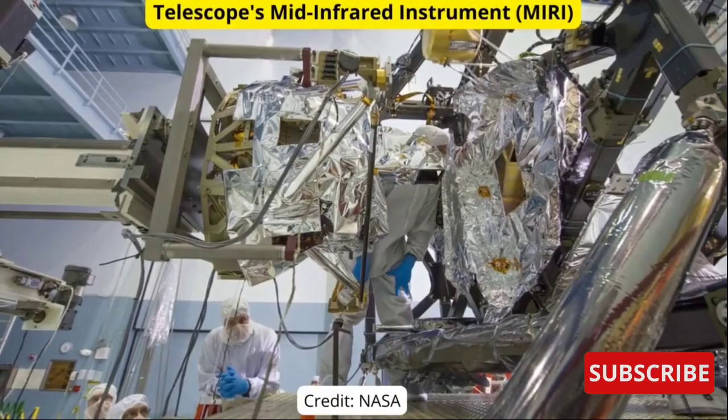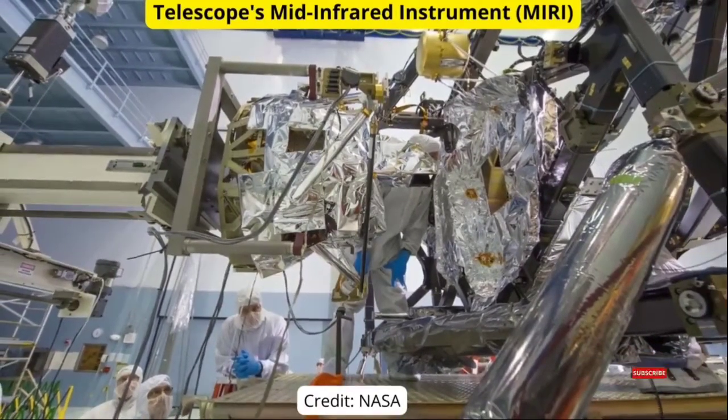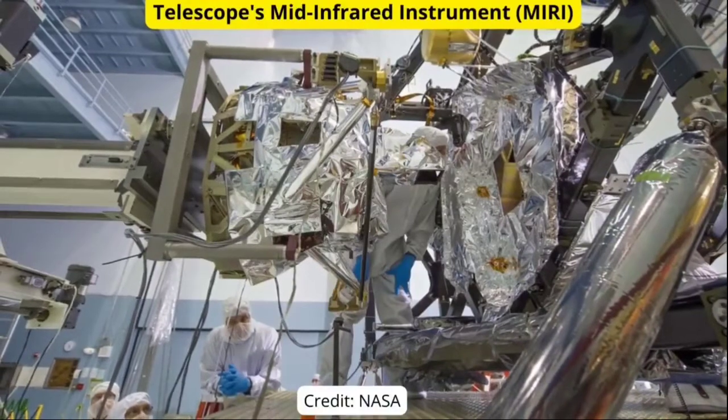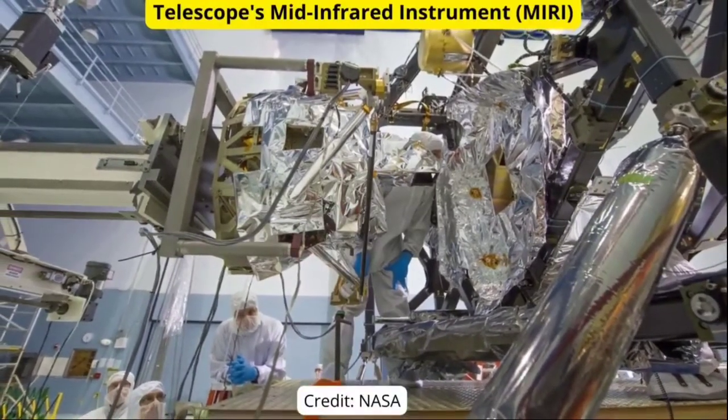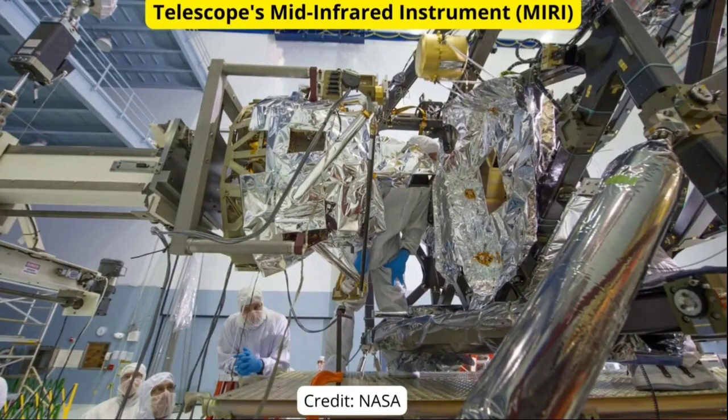Our next update is about the Multi-Instrument Alignment Process by the James Webb Space Telescope. While telescope alignment continues, Webb's Mid-Infrared Instrument, MIRI, is still in cooldown mode. MIRI, which will be the coldest of Webb's four instruments, is the only instrument actively cooled by a cryogenic refrigerator, or cryocooler. This cryocooler uses helium gas to carry heat from MIRI's optics and detectors out to the warm side of the sunshield.